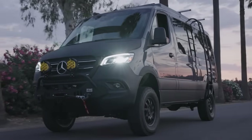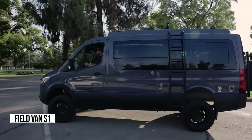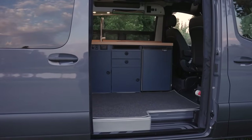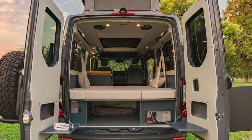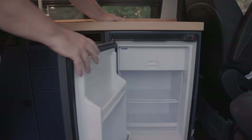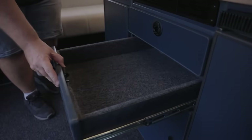Ever wondered what makes the perfect camper van for family adventures? Look no further than the legendary S1 Plan. This interior design isn't just popular, it's a game changer. Imagine stepping into a world of open space and clever storage solutions, designed to fit your every need on the road. The S1 Plan features a versatile layout that comfortably accommodates four to six people, a well-equipped galley kitchen with a spacious countertop, an optional stove, and smart storage solutions like drawers and cabinets.